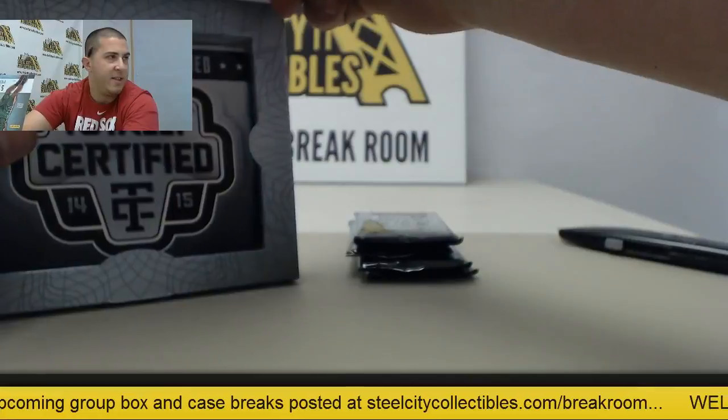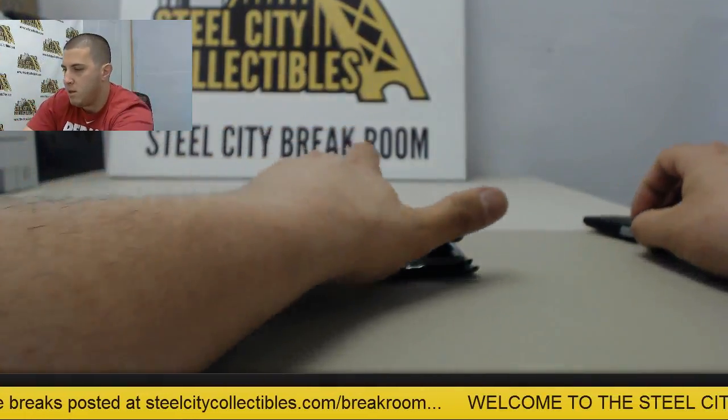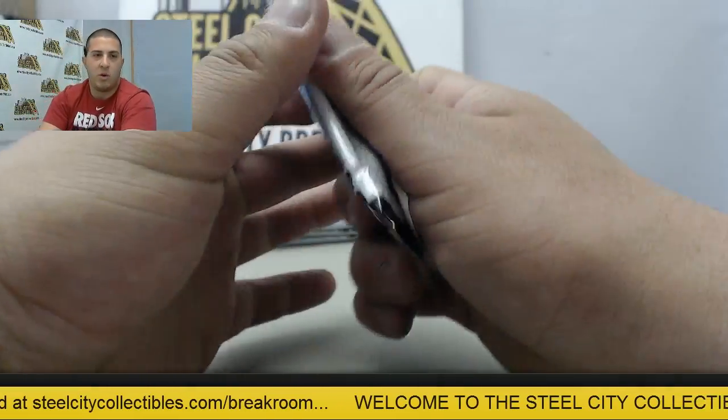Alright, nothing left inside. Hockey Boo, you're up next. Stick around - got a box of Rookie Retro up next.